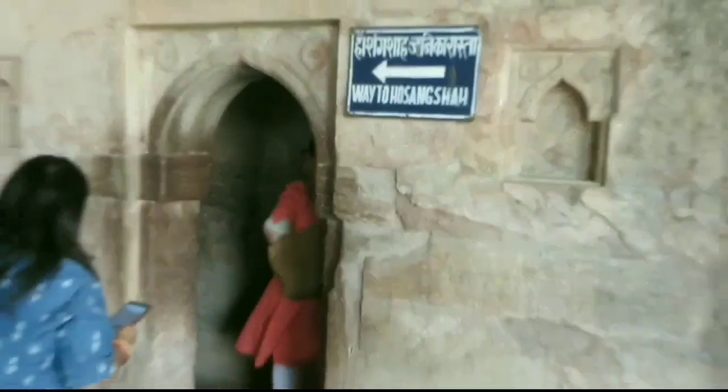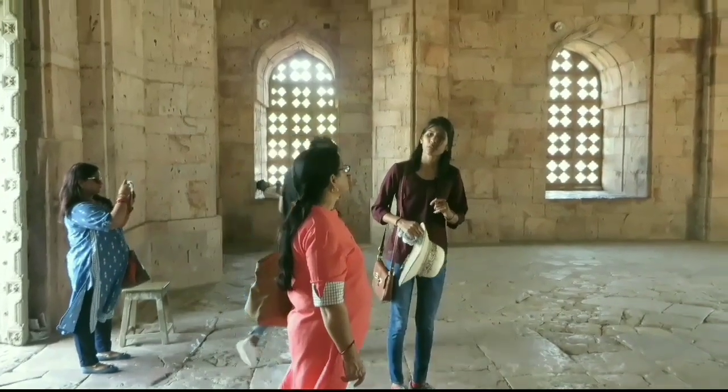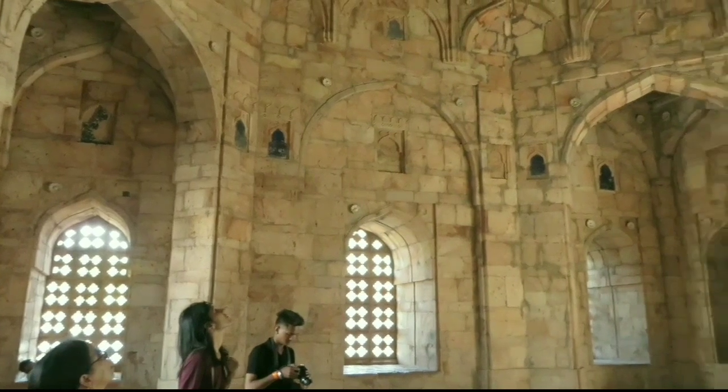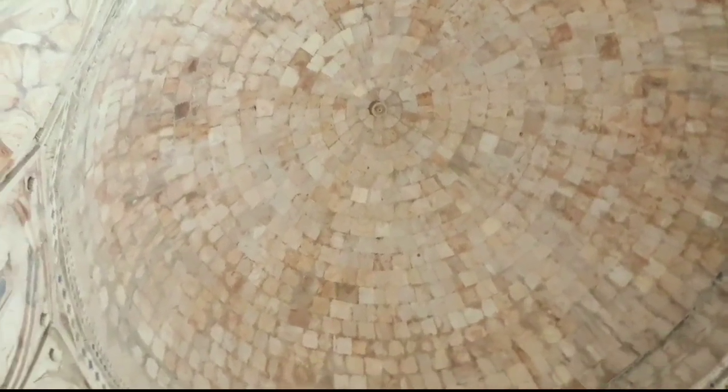There are so many places to visit in Mandu, like Jahaj Mahal, Hindola Mahal, Jami Masjid, the Queen Rupmati Pavilion, King Baj Bahadur Palace, Hoshang Shah's Tomb, Revakund, and many more. You need around 2 days to visit all of these. For a one-day visit, you can cover 3 to 4 of the most important places like Jahaj Mahal, Jami Masjid, and Rani Rupmati Pavilion.